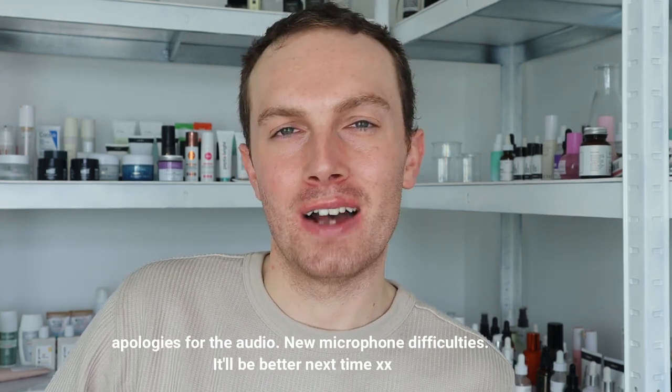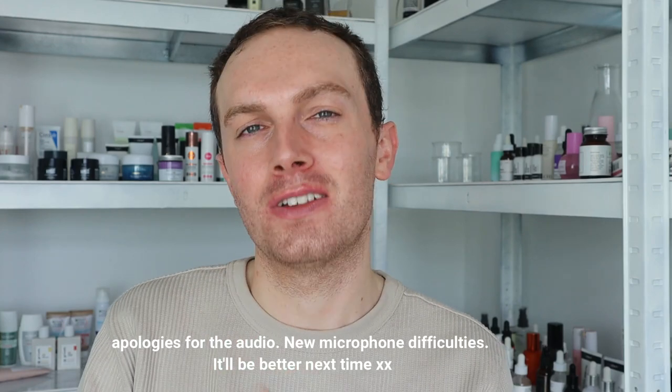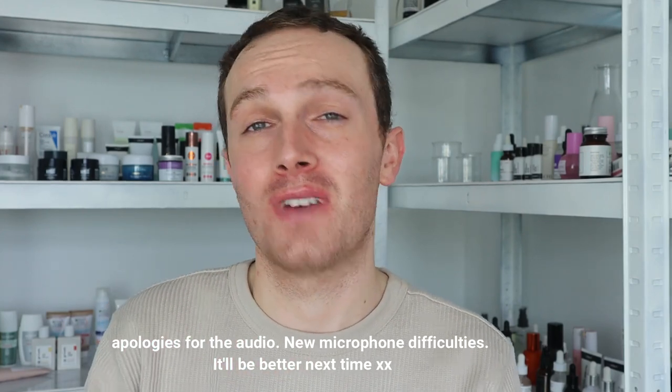Hey everyone and welcome back to a brand new video. I know it's been a while since I uploaded onto YouTube, and I do apologize for my absence over the past five to six weeks. I had a little mental breakdown and I just wasn't ready to be putting content out on Instagram and YouTube that I wasn't happy with and wasn't emotionally stable to do. I know you'll understand why I had to take a little break, but I'm back now and I'm really excited to have a new approach to skincare and filming videos.